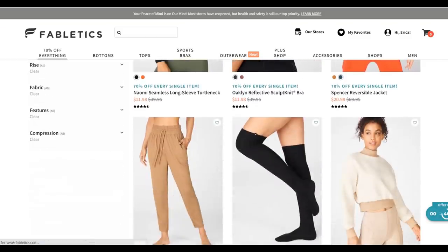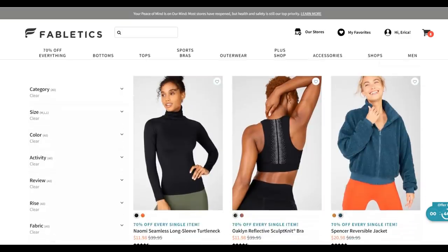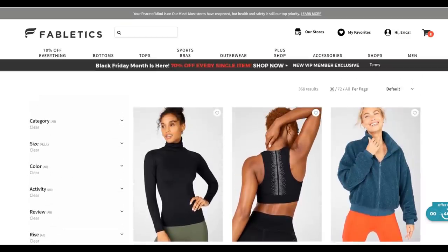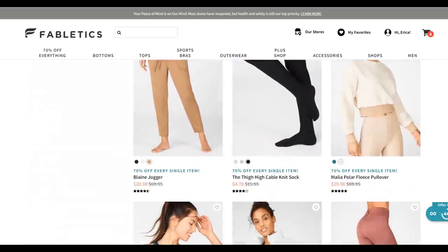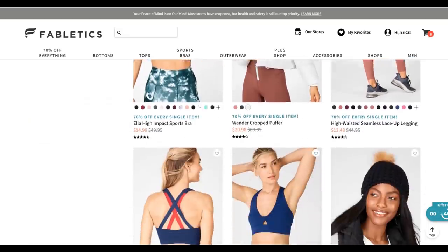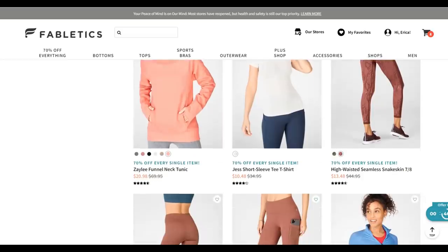Basically, when you go through my link you'll end up at Fabletics and you sign up for a new account — it has to be a new account. They're having this Black Friday sale where everything is pretty cheap already, and it's not supposed to stack with the new members discount, but it is stacking. Last week when I posted it worked and people were able to get it, but it died in like a day. Now since they're having the Black Friday sale, the same thing is happening again.